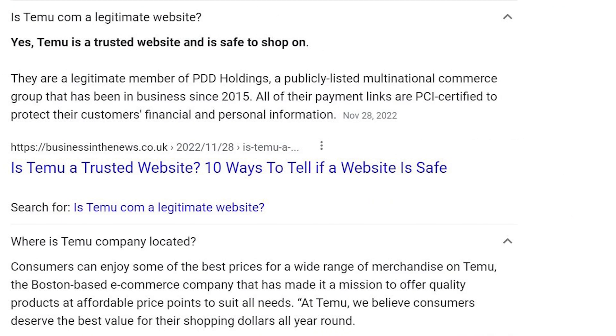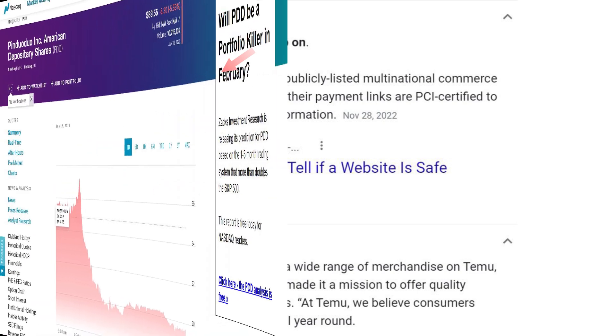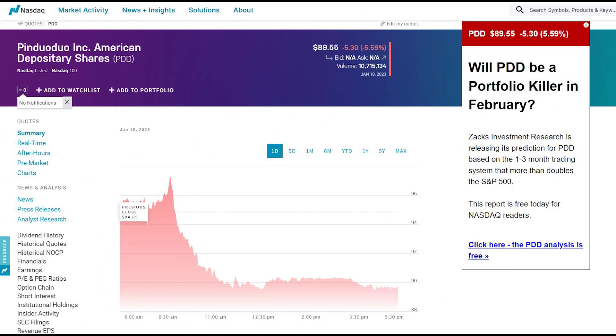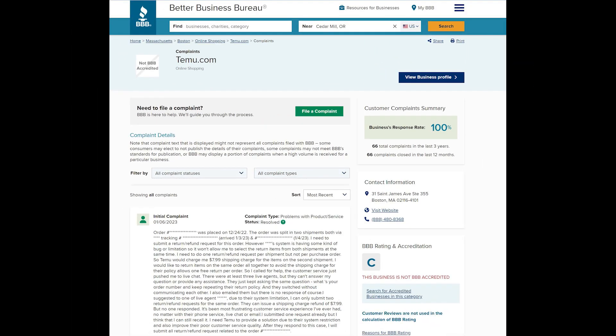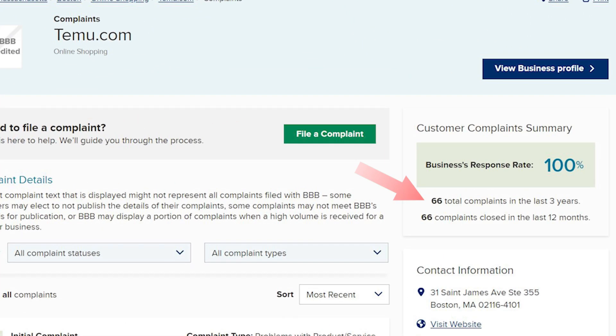Before I buy from this website, the first thing I check is whether I can trust the site. It turned out this is part of the PDD company, and PDD is listed on NASDAQ. I checked the Better Business Bureau and noticed there were 66 complaints, and they were all closed.